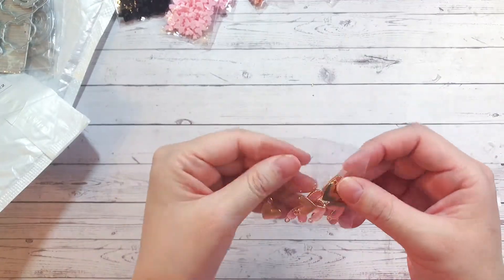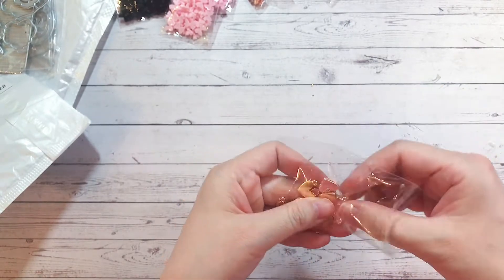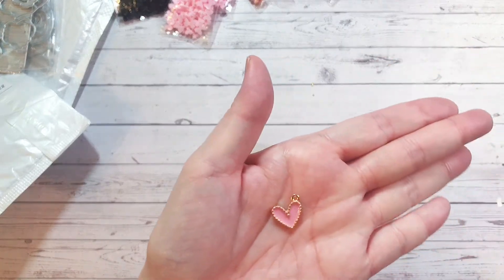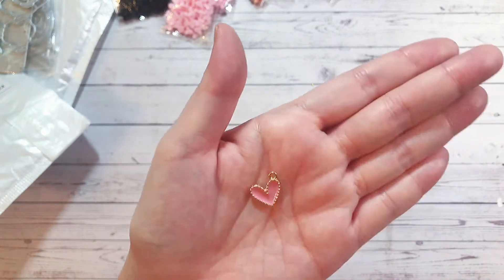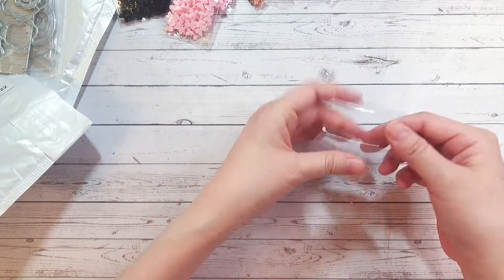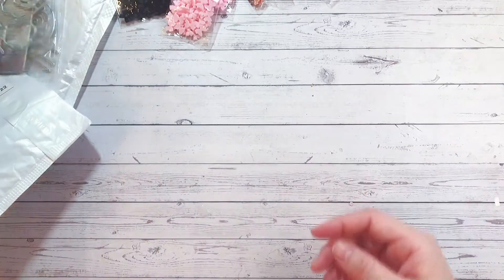Here I have some more heart charms. I've hauled these before but those were a smaller size — these are the bigger ones and I absolutely love them. I'm still looking for the hot pink version but I was so excited to find them in a larger size. This is a pack of 10.